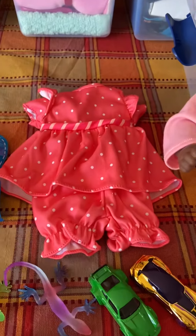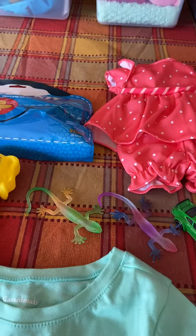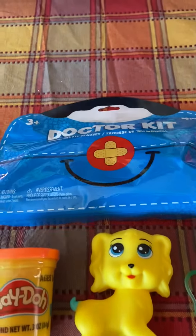And then an extra outfit for the little doll, two toy cars, two little lizards, a puppy, a thing of Play-Doh, and this doctor kit.